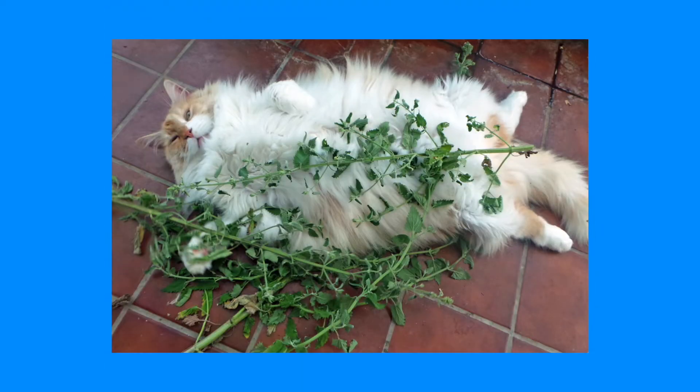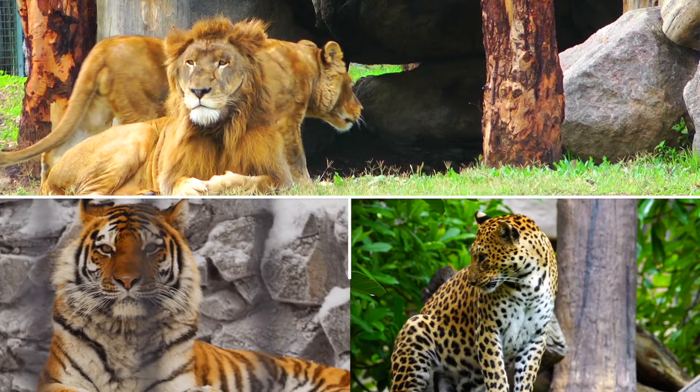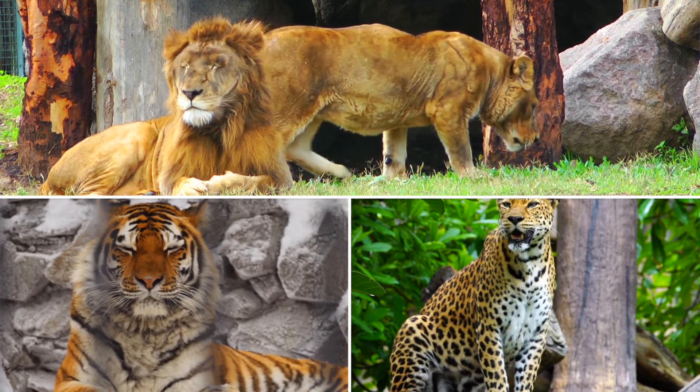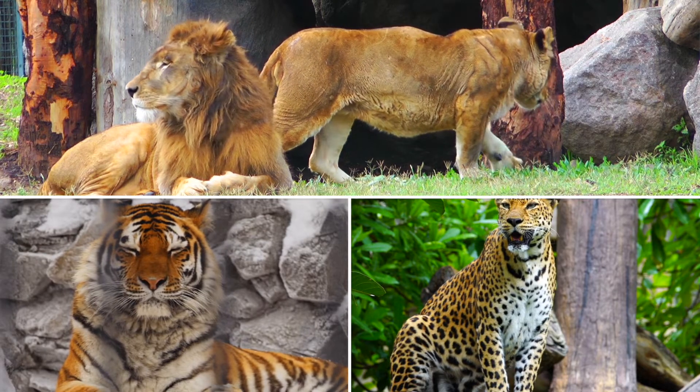Catnip also affects our large cats like lions, tigers, and leopards. So don't get any bright ideas when you head to the zoo — make sure you don't have any catnip on you.